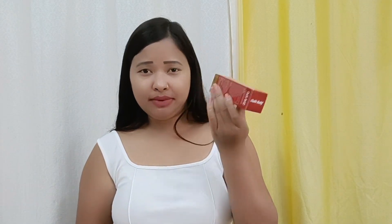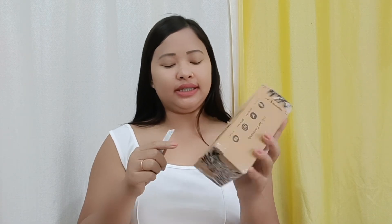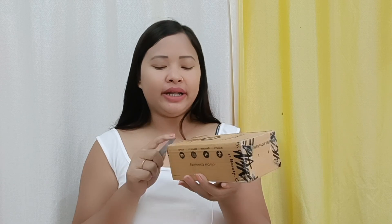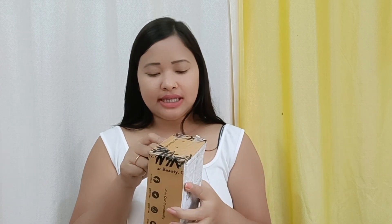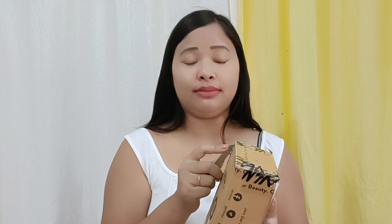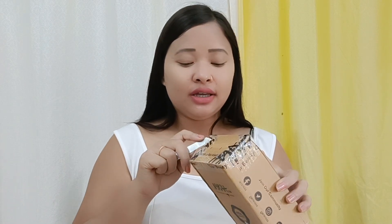I will open this next parcel. This is from Nykaa — I have paid for it in advance. After the collaboration, I will receive the payment after a few days.